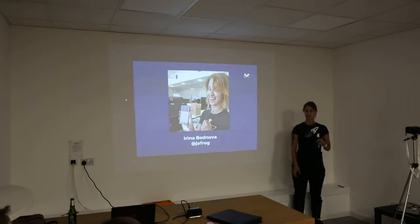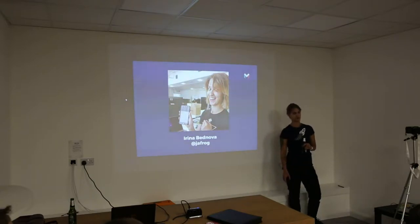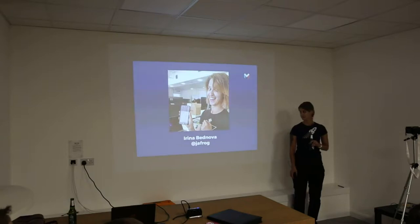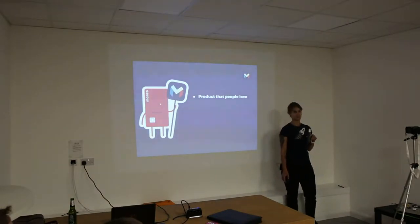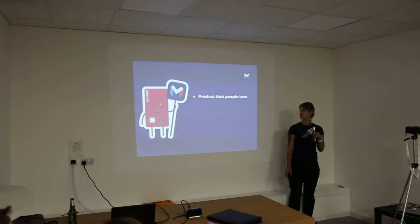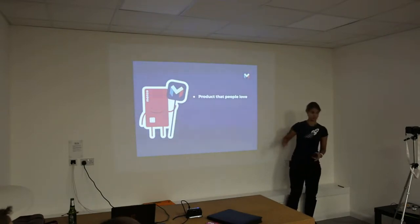Before I talk about our architecture, I want to talk about what I love about Monzo as a company and as a product. I'm genuinely excited — it's not a sales pitch. The first thing that comes to mind is we build a product that people love. It's really quite something special to work on a product that I use myself every day.